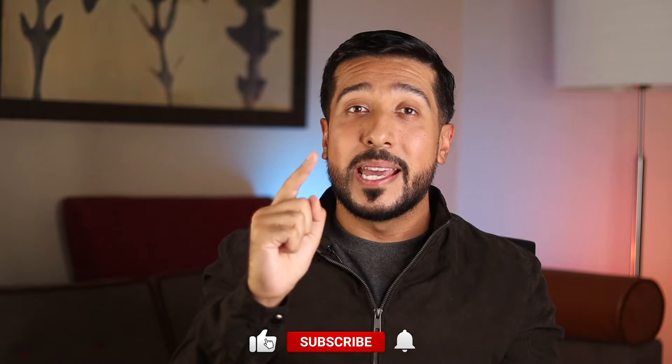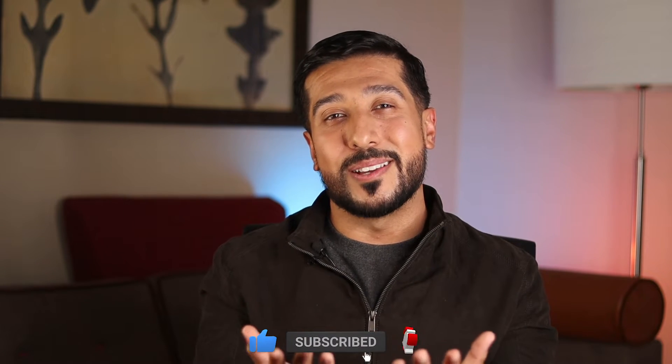Real quick before we get started, it would mean the world to me if you hit the like button down below for the YouTube algorithm and turn the bell on to stay up to date with new weekly videos.